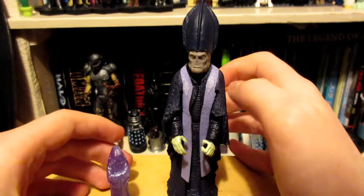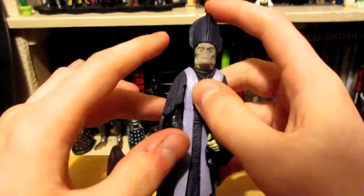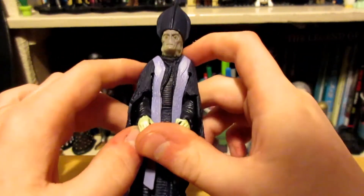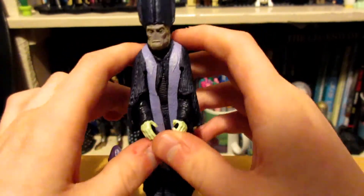Hello, Killbot here, and today I'm going to be taking a look at the Star Wars Saga Collection 2003 Lott Dodd Neimodian Senator figure.